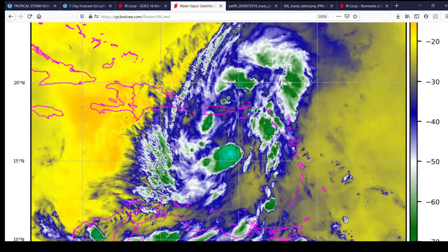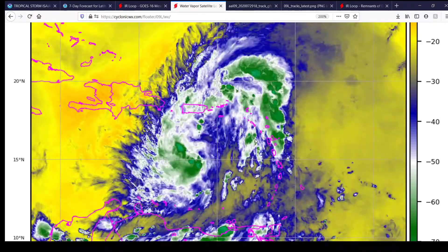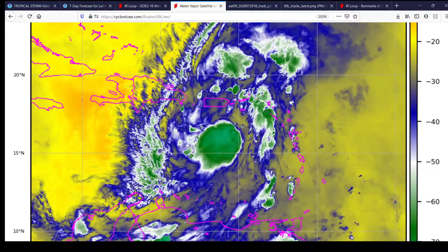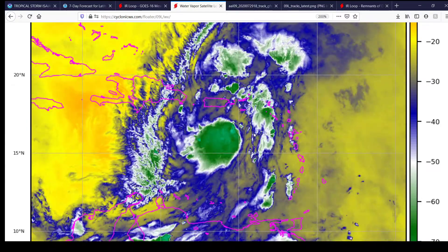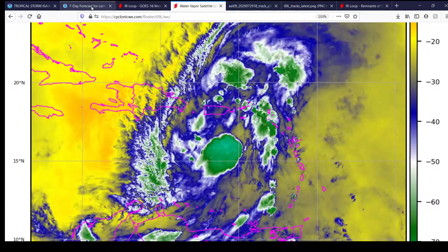Isaias is a pretty large system. In fact, tropical storm force winds extend out over 400 miles north of the center — I think it's 455 miles, if I remember correctly, looking at the advisory off the National Hurricane Center.